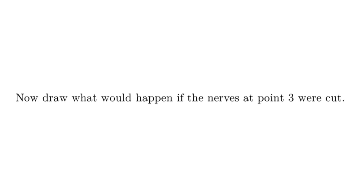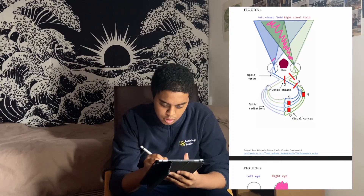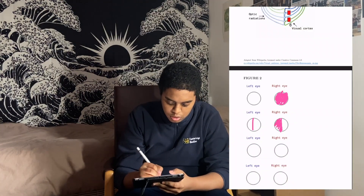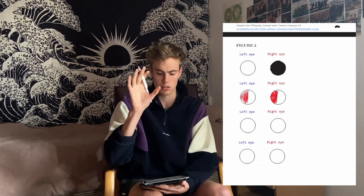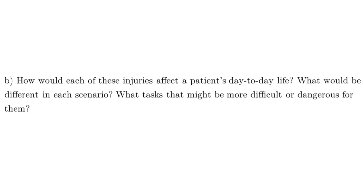Now draw what would happen if the nerves at point three were cut. Point three is the dark green after the optic chiasm. In both eyes you lose the left side of your vision. You would lose left temporal vision and right nasal vision — in a real interview you should talk through your reasoning more as you draw.